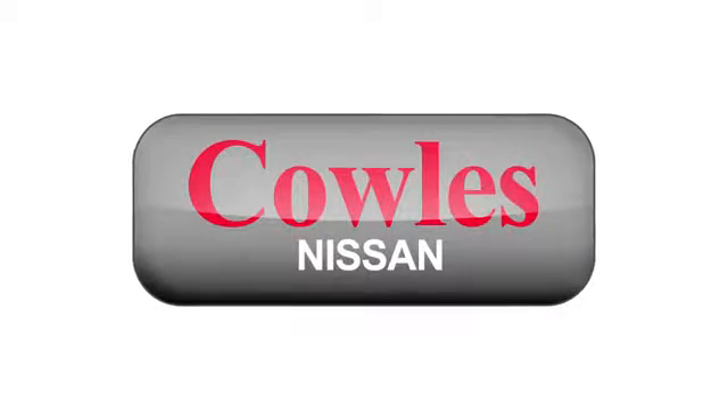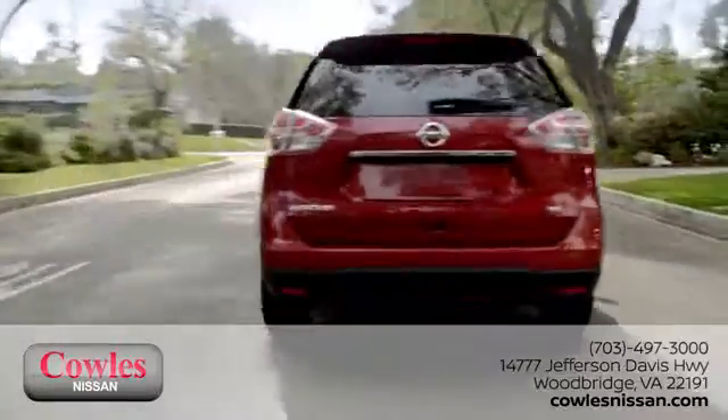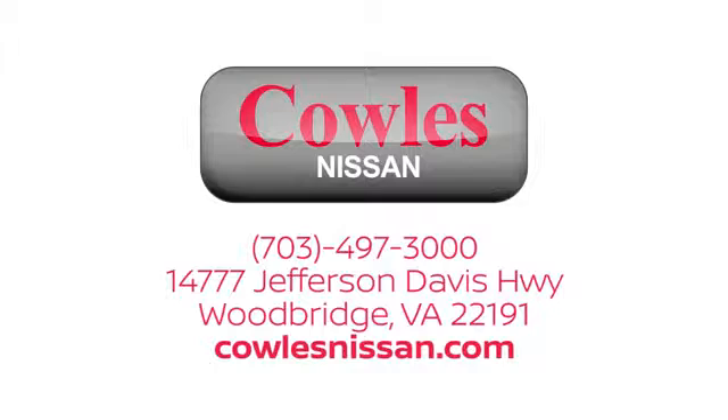You're not just a number at Kohl's Nissan, you're a family member. We work hard to make owning a new vehicle easy, fun and affordable. We are conveniently located at 14777 Jefferson Davis Highway in Woodbridge.